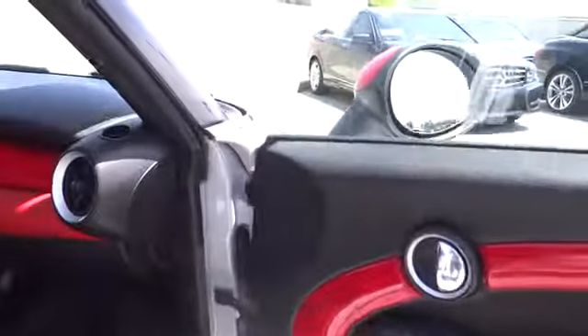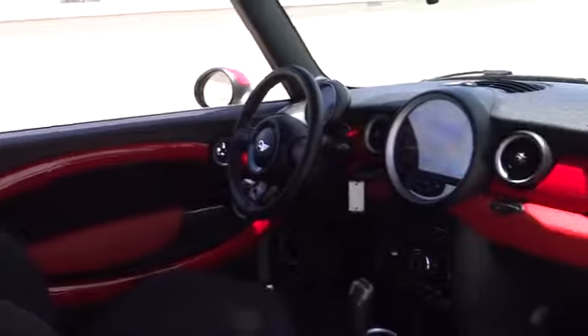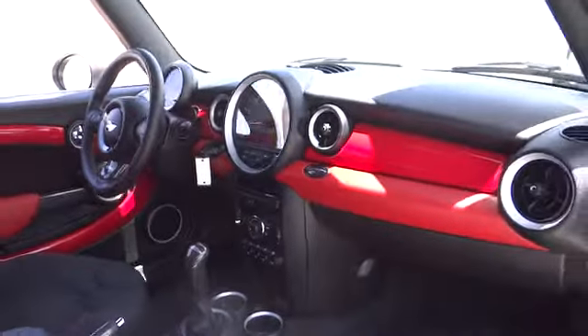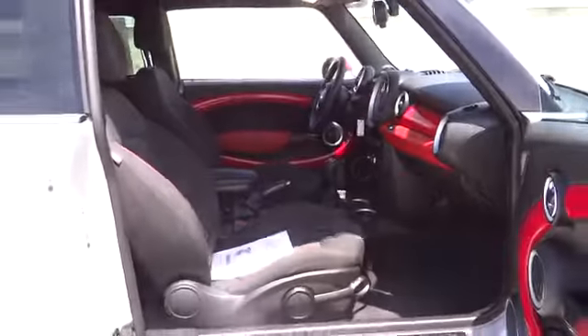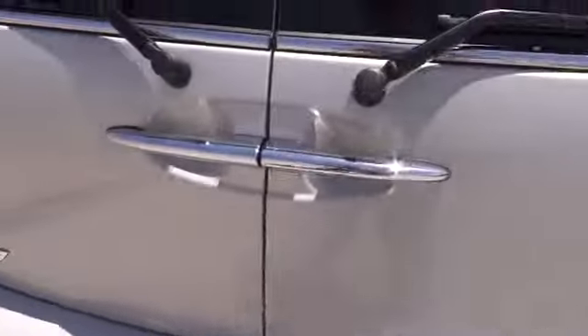Fuel economy on the Clubman is excellent, ranging from 29 to 33 miles per gallon, and is priced below $35,000. This vehicle has less than 10,000 miles. Take this vehicle for a spin and see why so many shoppers are now proud owners.